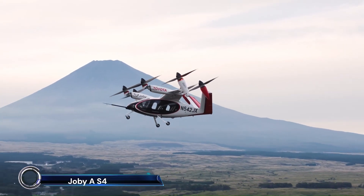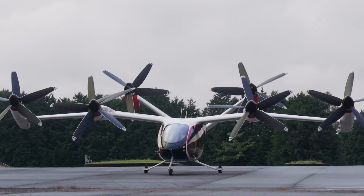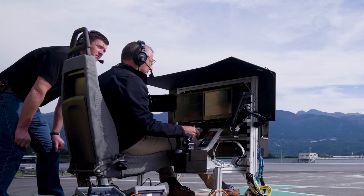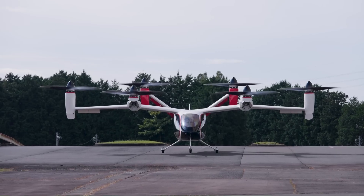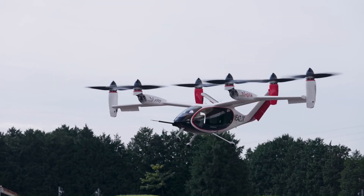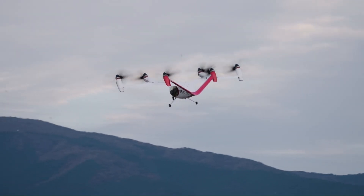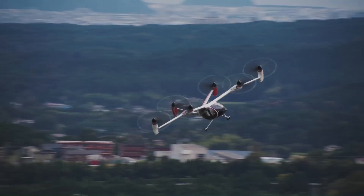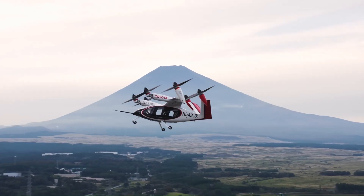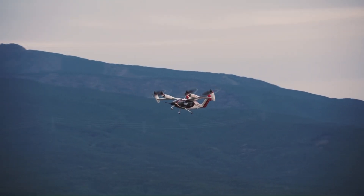Introducing the Joby Aviation S4 — the future of urban air mobility. This innovative eVTOL aircraft is designed to transform city travel with its zero emissions, quiet operation, and fast flight speeds. The S4 features six tilting propellers and a V-tail, providing exceptional stability and maneuverability.